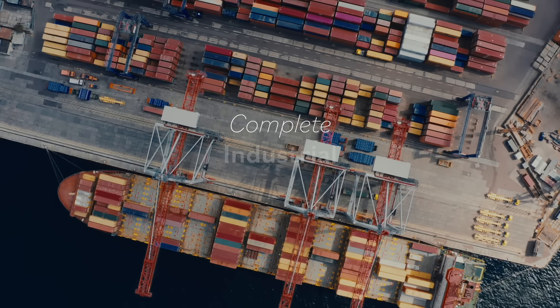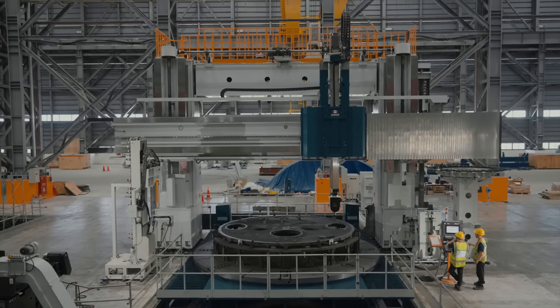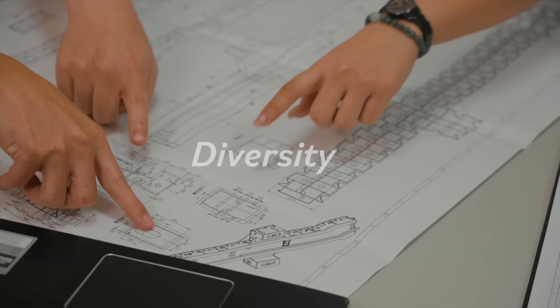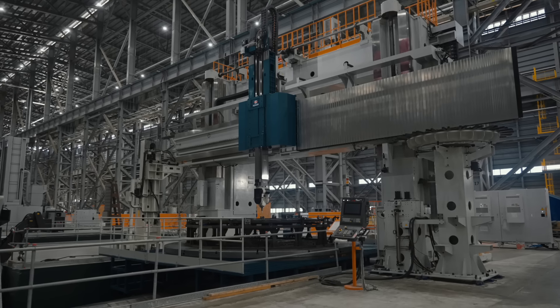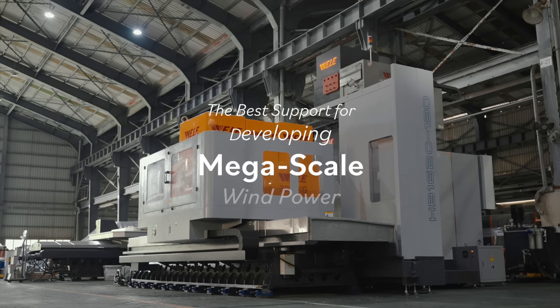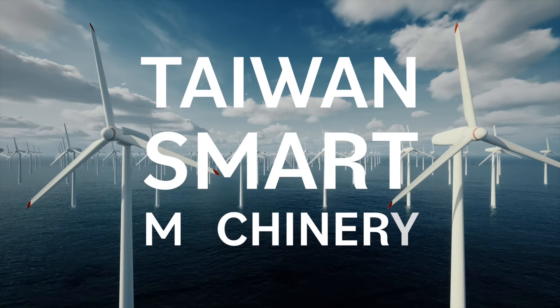Complete industrial clusters with powerful manufacturing capabilities. Innovation, diversity, consistency, and reliability — the best support for developing mega-scale wind power. Taiwan Smart Machinery.